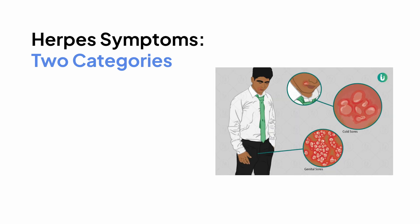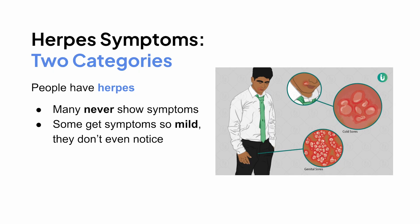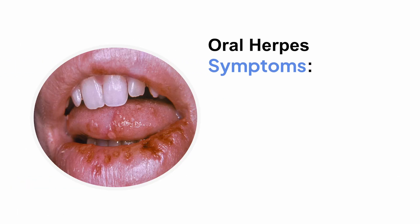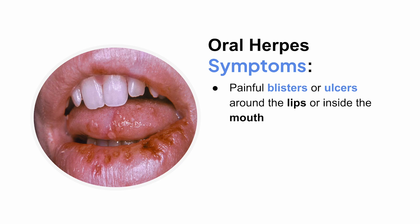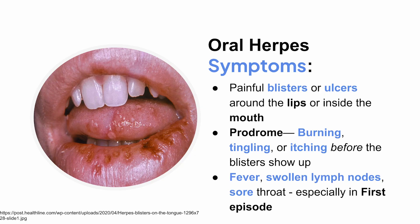Let's talk about the symptoms. Many people have herpes and never show symptoms, or they get symptoms so mild they don't even notice. But when symptoms do show up, especially during the first outbreak, they can be pretty intense. For oral herpes, you'll often see painful blisters or ulcers around the lips or inside the mouth, burning, tingling, or itching before the blisters show up — we call that a prodrome — along with fever, swollen lymph nodes, and sore throat, especially in the first episode.